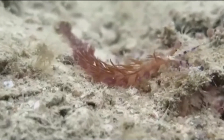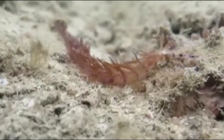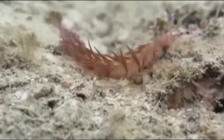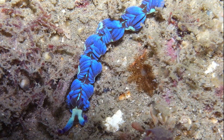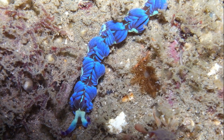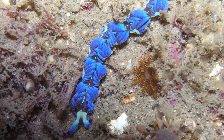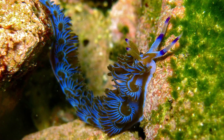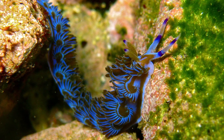The blue dragon nudibranch is a colorful sea slug that is widespread in the tropical and temperate Indo-Pacific. The sea slugs are common in shallow reefs. They have variation in their color and morphology throughout their range. Adults are blue, purple, greenish, or tan.